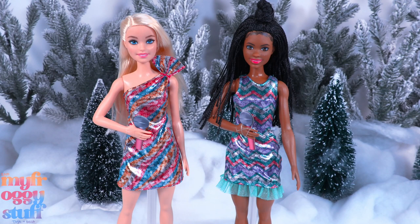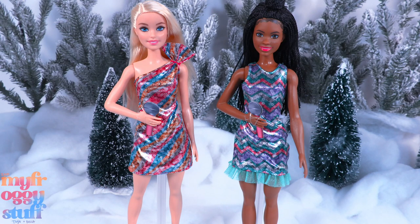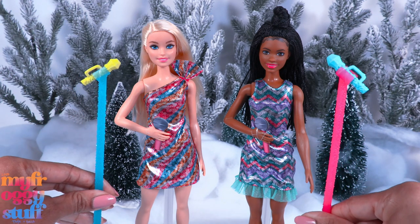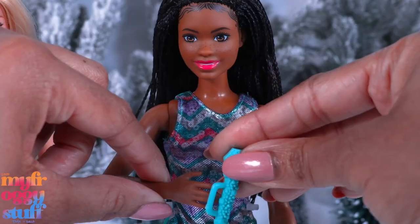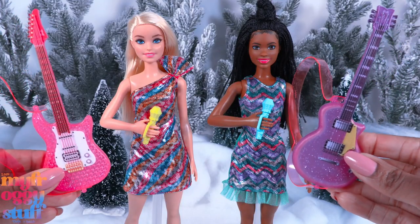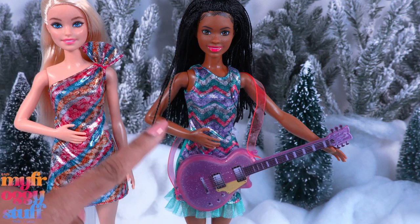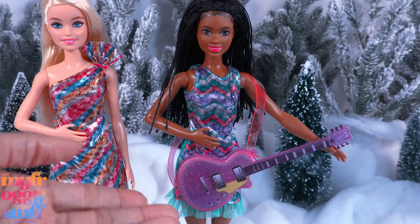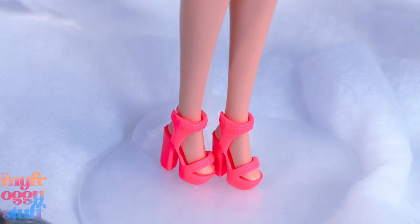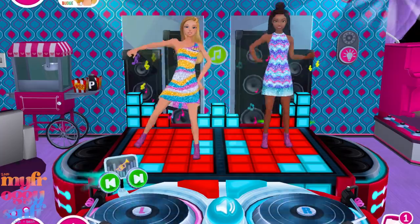Speaking of music, from Barbie Big City Big Dreams, here are the Brooklyn and Malibu singing dolls. When you lift their arm, they light up and sing songs from the movie. They have the basic five points of articulation, wear shiny dresses, and come holding paperboard microphone cutouts — but also a microphone on a stand, guitars with printed details, headsets, and silver-colored necklaces. I would have loved to see a little more articulation, especially when posing the dolls with the guitar.